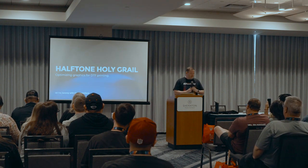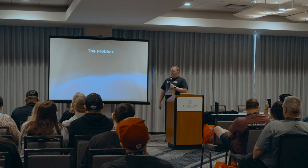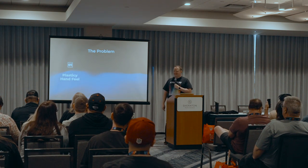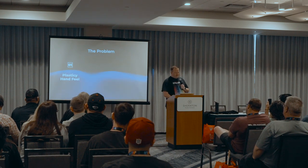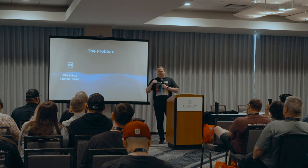I also have samples, so I'm not just going to tell you guys what we're doing — I'm going to show you, let you touch and feel and understand why we'd choose certain things. So the problem: what are we solving with halftones? The first problem is the plasticky hand feel. How many people have heard the complaint that DTF has a plasticky hand feel or feels like vinyl? It's definitely a piece we're working through. You can mitigate that hand feel a little bit with better inks, better film, better printer settings.